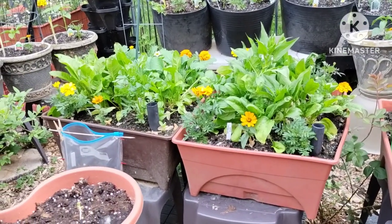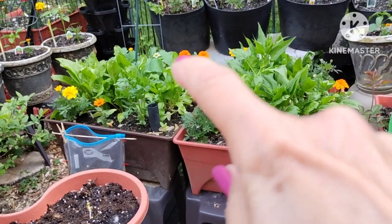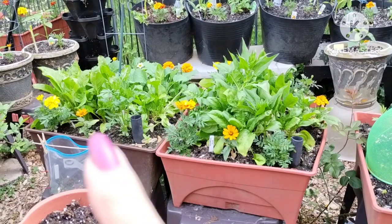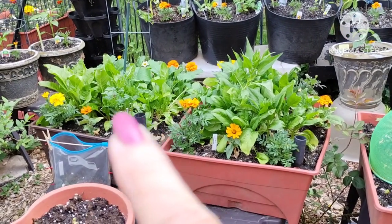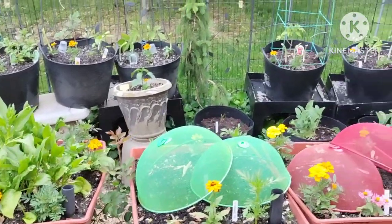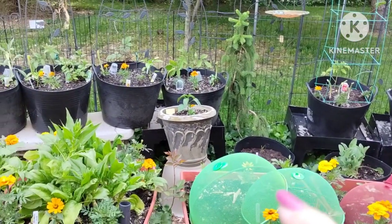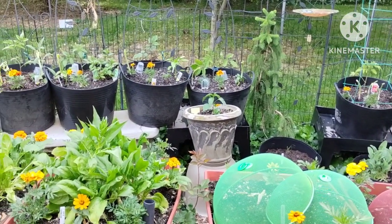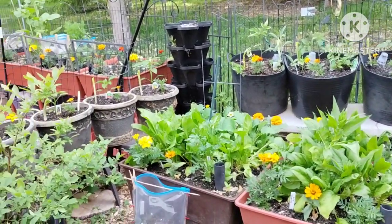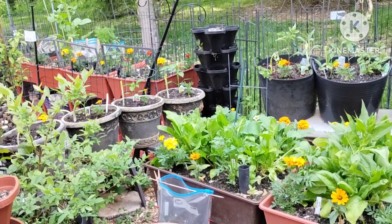I'm out of lettuce now so I need to start harvesting spinach. Kale is back there, and perpetual spinach — which is chard — is right there, so everything's doing well. I planted more green onions in all the tomato pots and in with my peppers too, so we'll see how they grow.